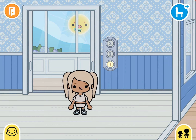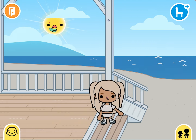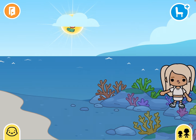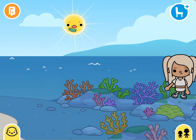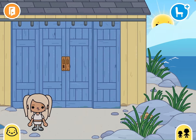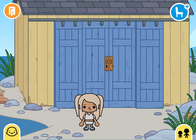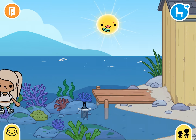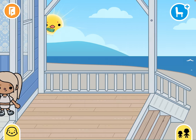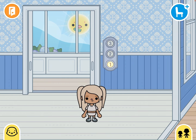Hey guys, it's Poison Ivy here and today I'm going to be moving house into the new coastal house, part of the Coastal Essentials pack. This is the bottom floor. I'm going to be doing a tour of the house and also showing you the stuff I've brought, and then I'll do another few videos on decorating the house.